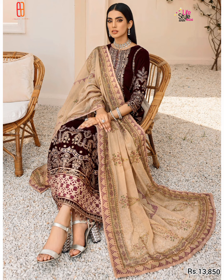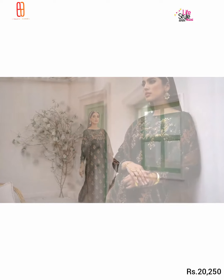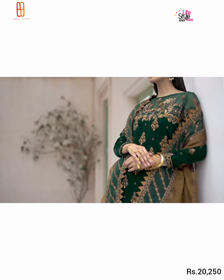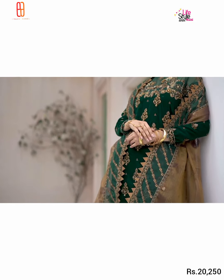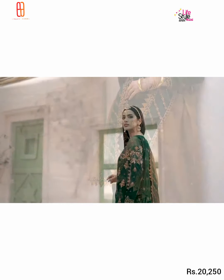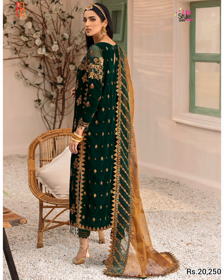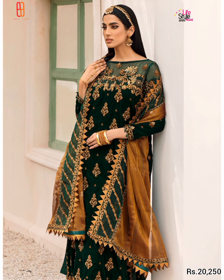This is another very beautiful article featuring an organza embroidered handmade front body, back body with C1 work, organza embroidered handmade sleeve patches, velvet embroidered handmade sleeves, lace with velvet embroidered sleeves, and an embroidered back. It also includes organza embroidered back and zari net embroidered C1 work.